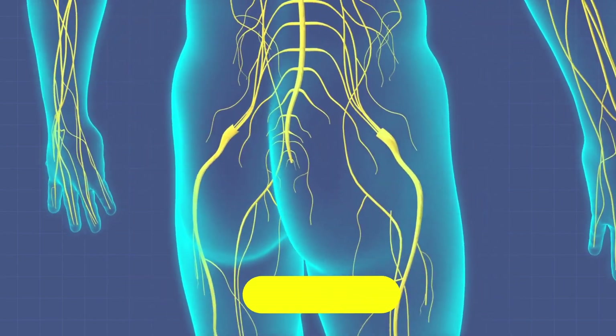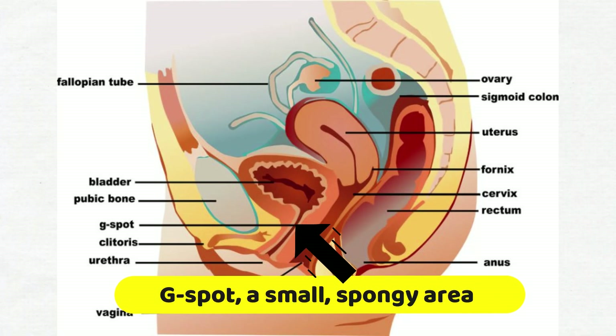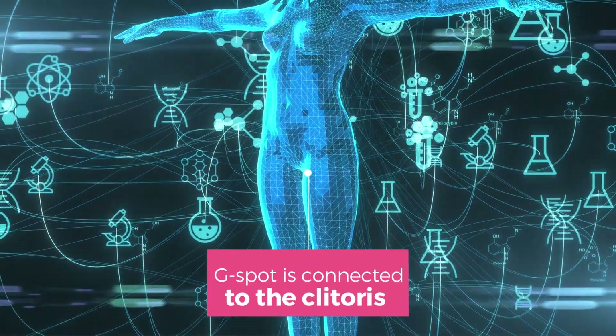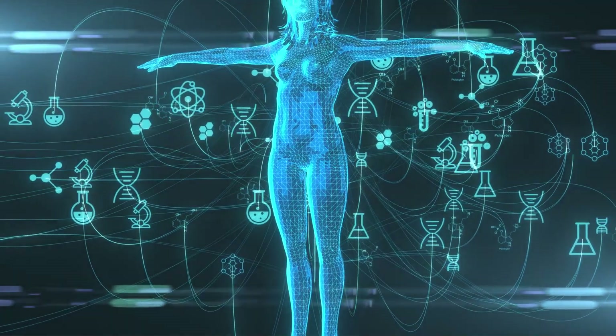In addition to the clitoris, the female anatomy also includes the G-spot, a small spongy area located on the front wall of the vagina that can also contribute to orgasm when stimulated. The G-spot is thought to be connected to the clitoris and the urethral sponge, and its stimulation can result in powerful full-body orgasms.